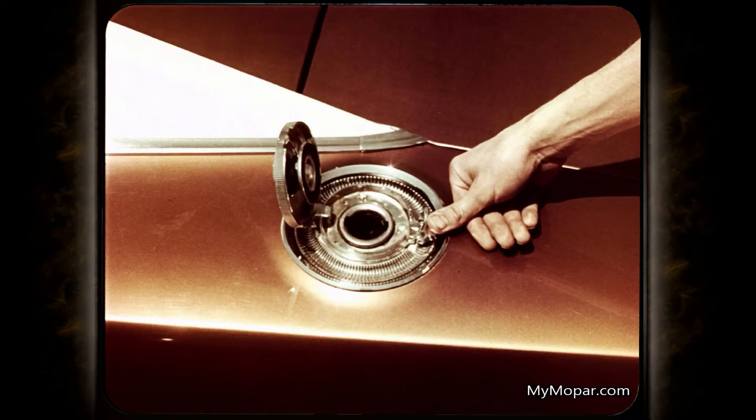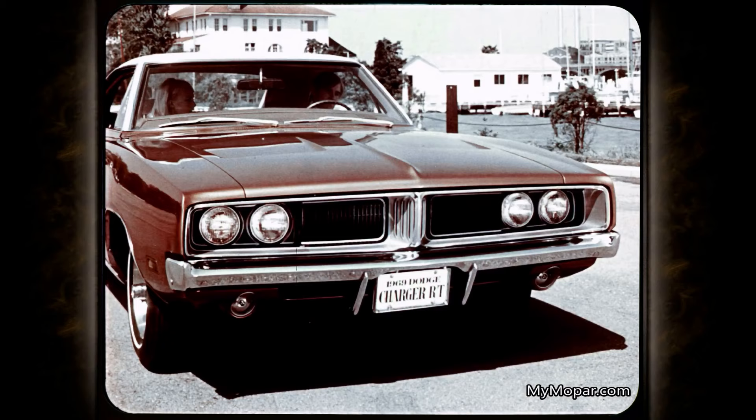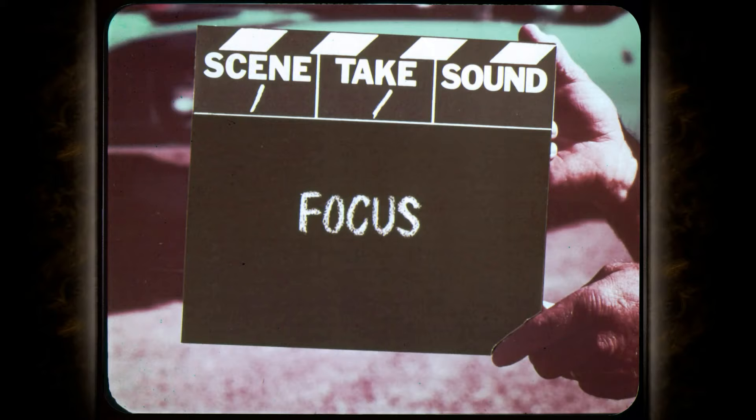Continued as standard equipment is the popular racing-type gas filler cap with a new flip-up top and the word 'fuel' inlaid across the cover. And with beauty in mind, Charger continues to offer vacuum-operated concealed headlights as standard equipment.